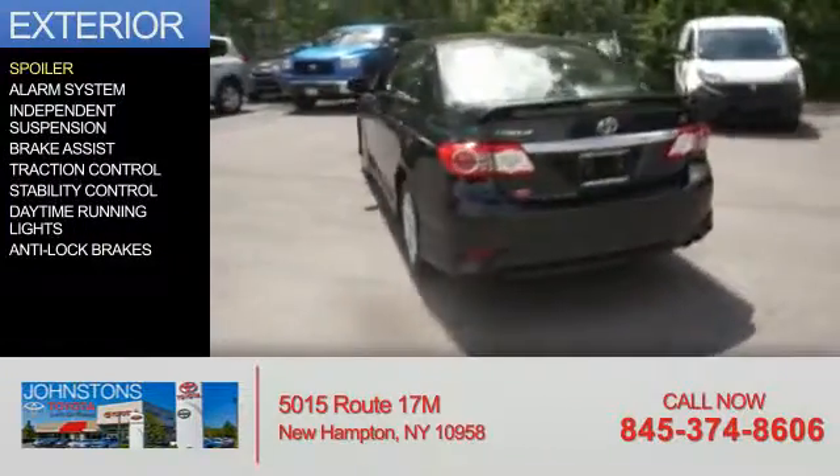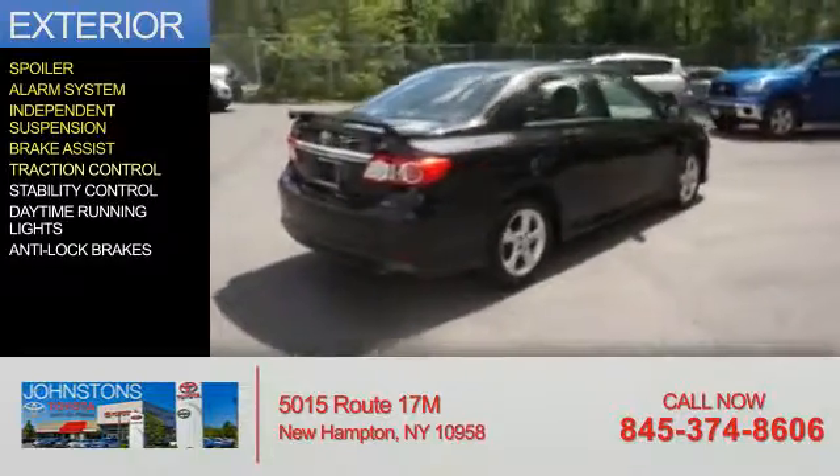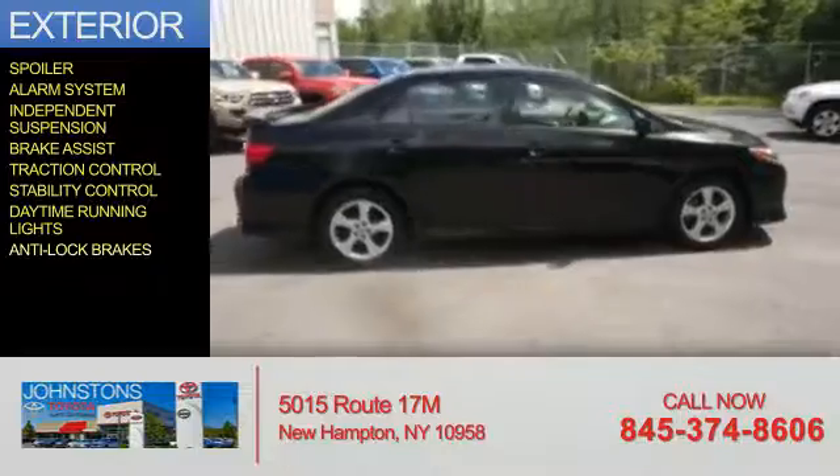The features include a spoiler, an alarm system, independent suspension, brake assist, traction control, stability control, daytime running lights, and anti-lock brakes.